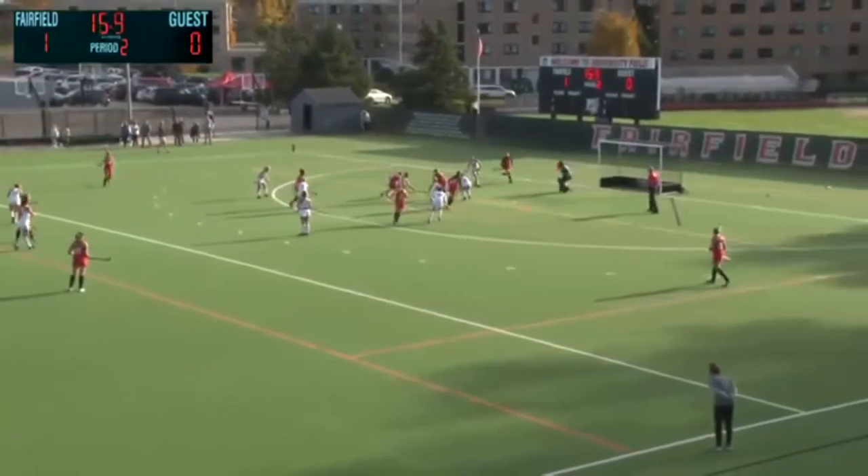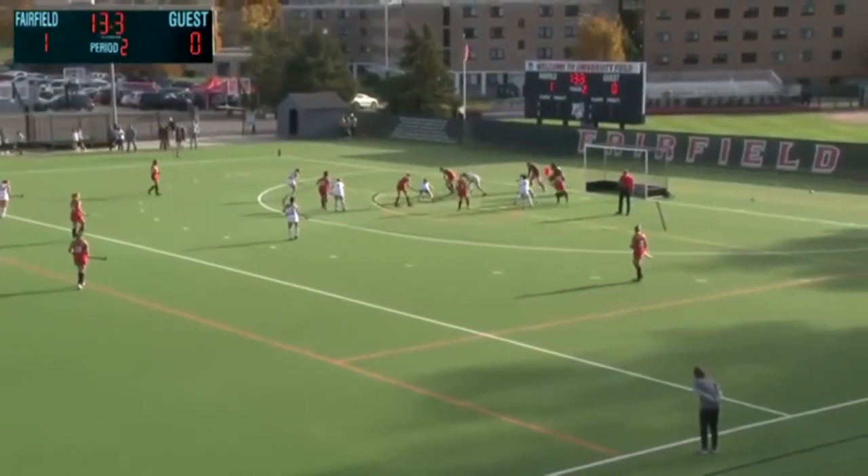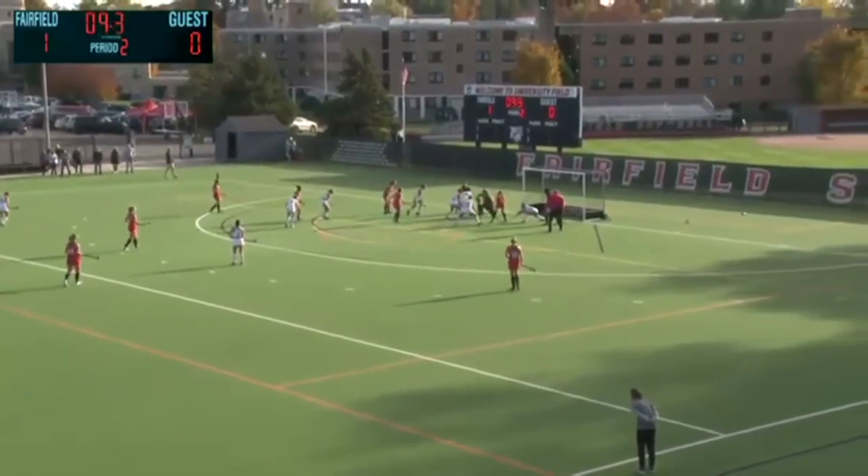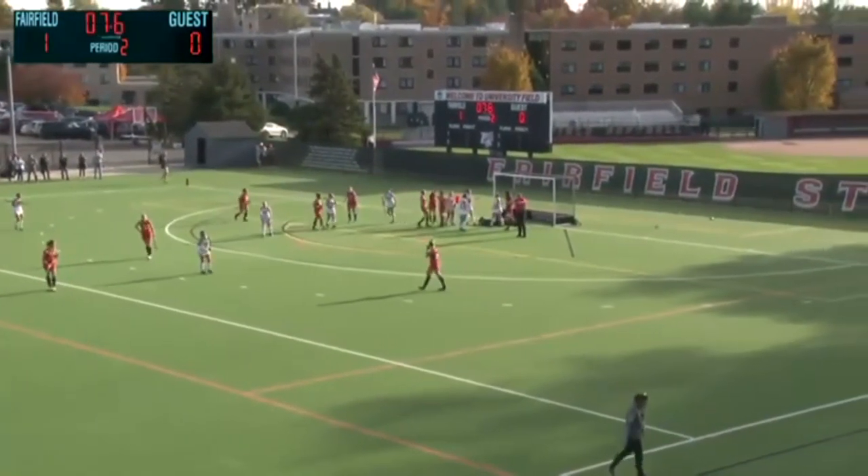Juliana Kratz! Into the circle, it's knocked down. Hoffman trying to turn it over with 10 seconds, flips it on a cross. Still being jousted for, and Kratz able to put it home!